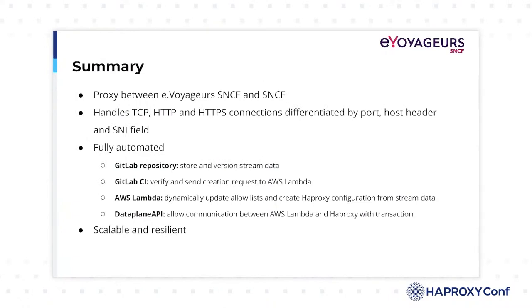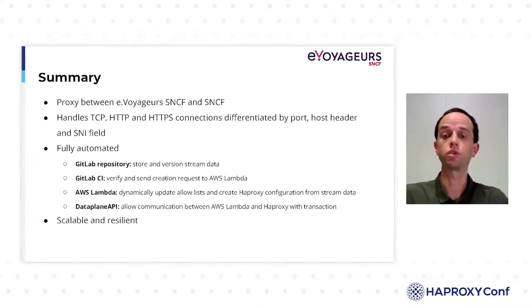We have set up a proxy between our world and the SNCF one. It allows us to handle traffic between the cloud and on-premise infrastructure. Our proxy handles TCP, HTTP, and HTTPS connections and routes traffic based on port, host header, and SNI field. Access control is based on mechanisms that transform security groups into IP lists, which are continuously updated onto HAProxy thanks to the DataPlane API. Our solution is scalable, resilient, and fully automated with GitLab, AWS Lambda, and the HAProxy DataPlane API.